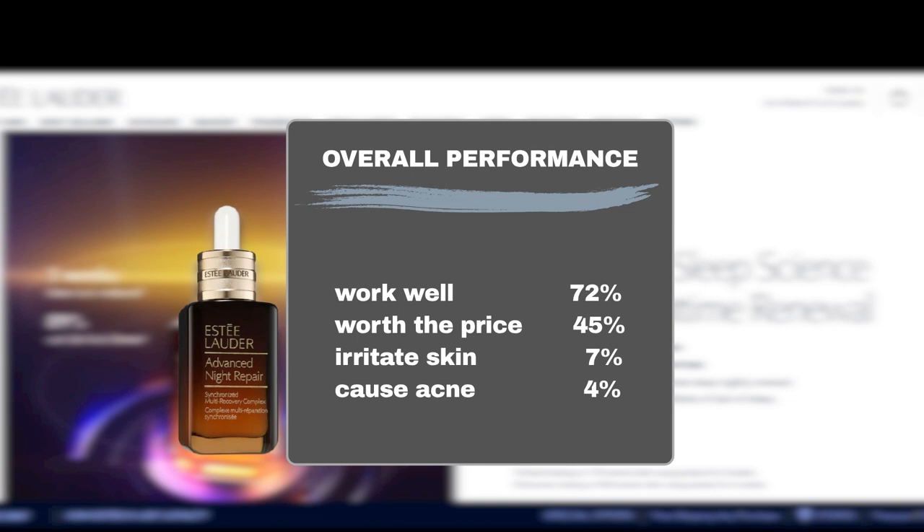Now, let's talk about skin reactions. While the majority of users had positive experiences, 7% reported irritation and 4% experienced acne breakouts. This suggests that while the serum is suitable for most skin types, those with very sensitive or acne-prone skin might want to proceed with caution.